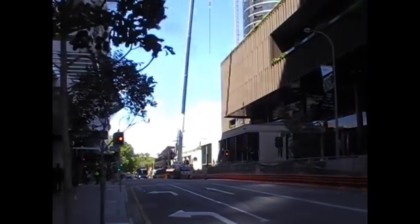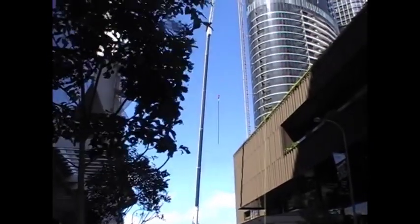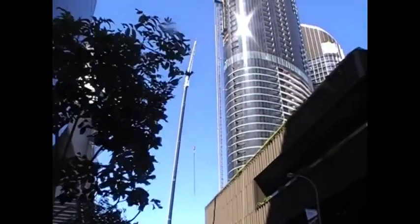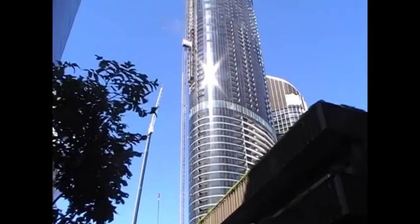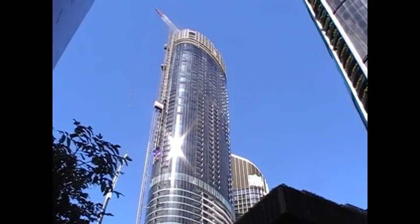All blocked off over there — can't walk on that side. And the crane going up the top there, going up the side.